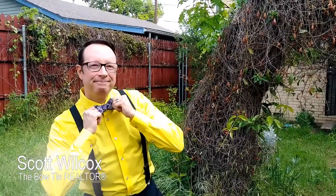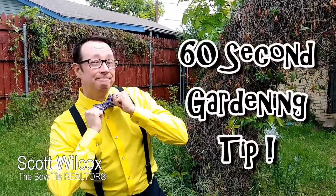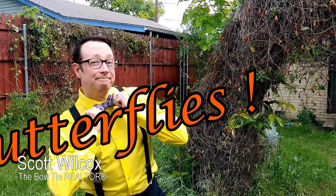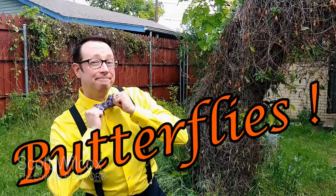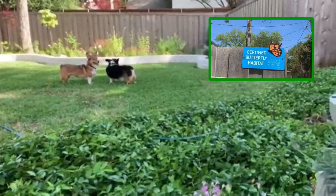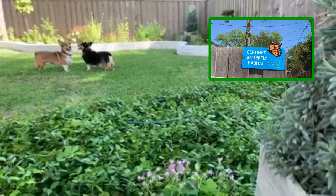Hi! Scott Wilcox here, the Bowtie Realtor, with today's 60-second gardening tip. Today we venture back to our friend's butterfly habitat garden to see how the Monarch caterpillars are getting along.